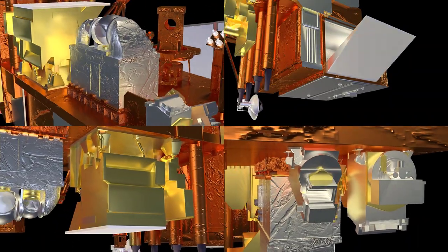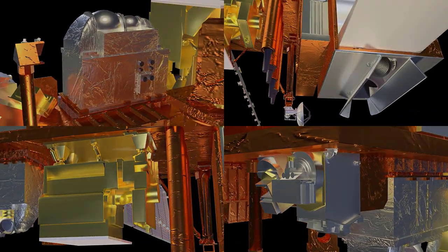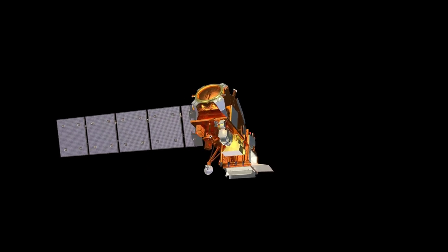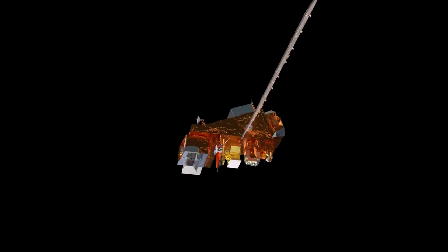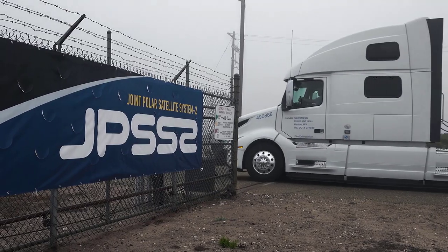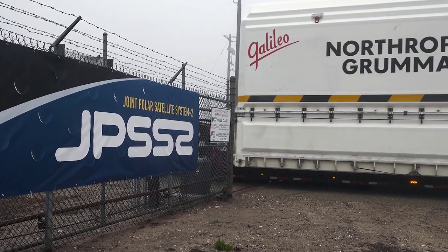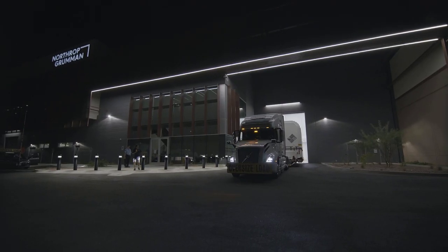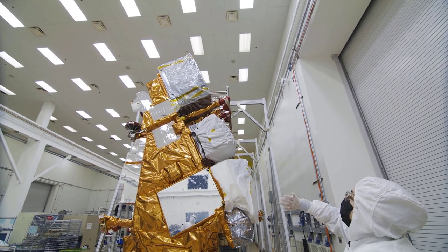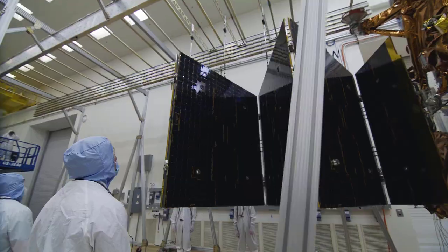While each instrument alone is a powerful tool for environmental observation, the four instruments onboard JPSS-2 are designed to work in tandem to provide a more complete picture of our environment. Taking JPSS-2 from build to launch was a highly coordinated, collaborative effort. The satellite's instruments were assembled across the country and then shipped to Northrop Grumman's facility in Gilbert, Arizona, where JPSS-2's main body, or bus, was built. They were then integrated onto the bus and tested.